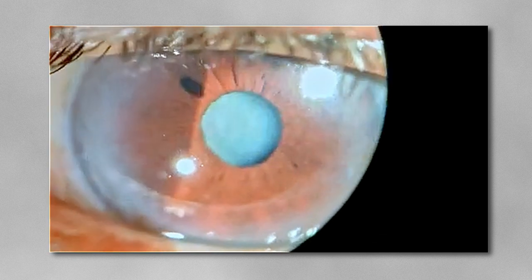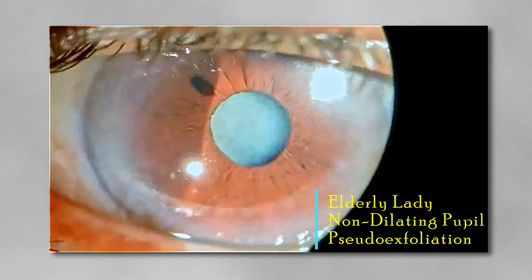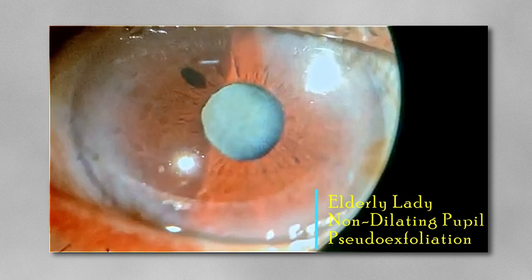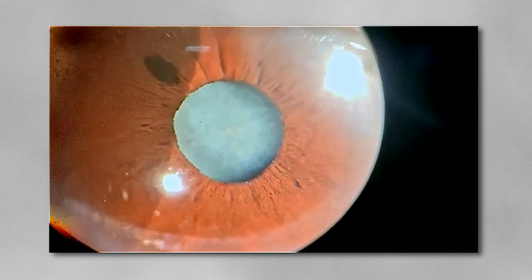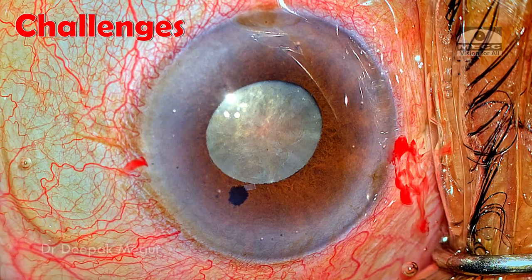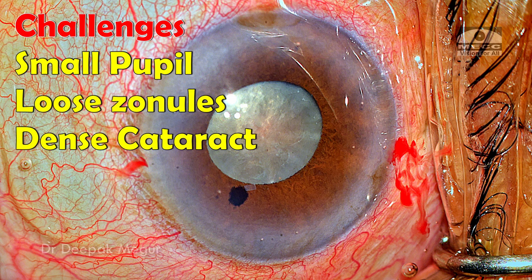I'm Dr. Deepak Meghur, and today we have an interesting and challenging case of an elderly lady who has a non-dilating pupil because of pseudo-exfoliation and age. It looks like a dense nuclear cataract beneath white cortex. The challenges to deal with are the small pupil, then expecting lax zonules, and of course a very dense cataract.